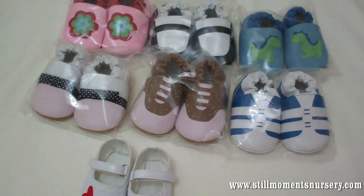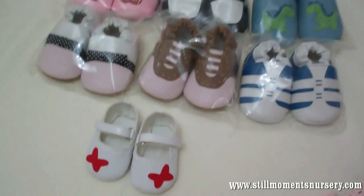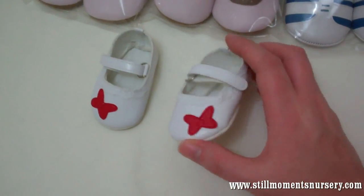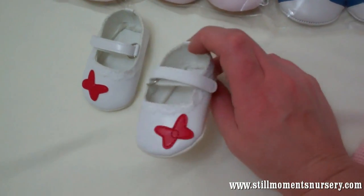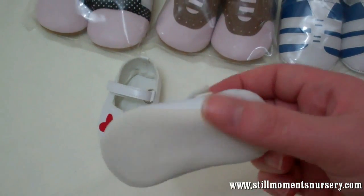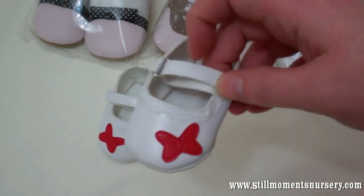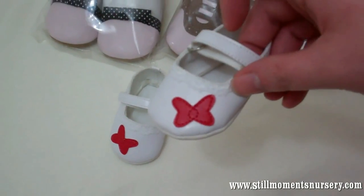Hey guys, it's Nicky from Still Moments Nursery and I thought I'd quickly show you a couple of the little crib shoes that I've got. You may have seen these ones — I showed you with the outfit of Nathan, the little Mary Janes with the soft bottoms and velcro straps and they've got the little bow on them.